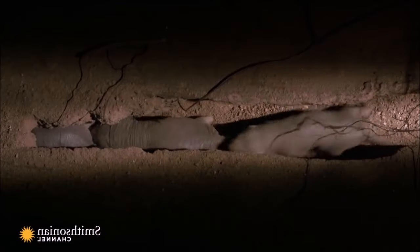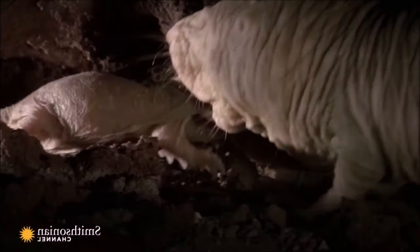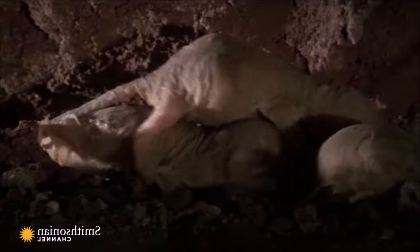These rodents have a high tolerance for pain, and they are known to show little or no response to certain painful stimuli. They are also unable to regulate their body temperature internally and rely on their underground burrows to maintain a stable environment.